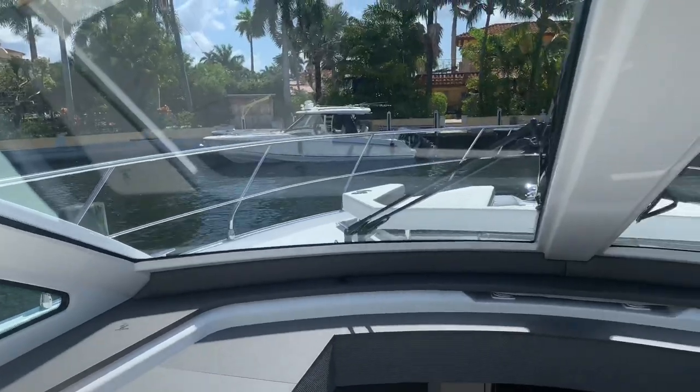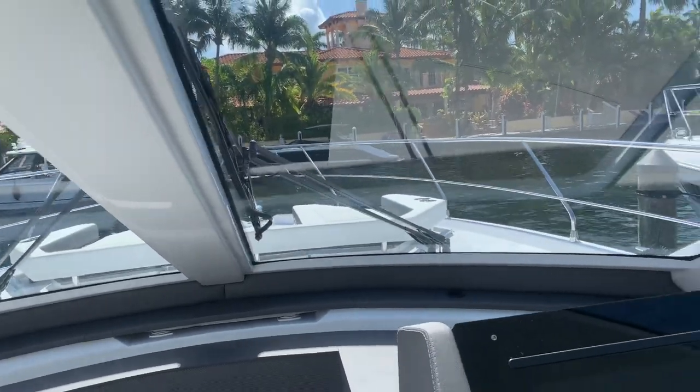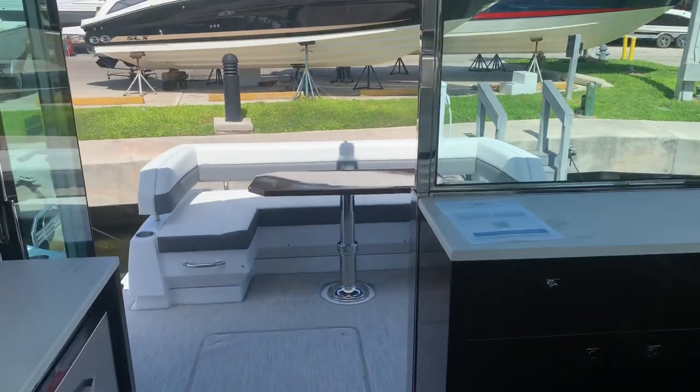Give me a call at 954-783-9555, ask for Justin. We'd love to get you aboard for a private showing on this 2022 Cruisers Yachts 50 Cantius. Thanks again for watching.